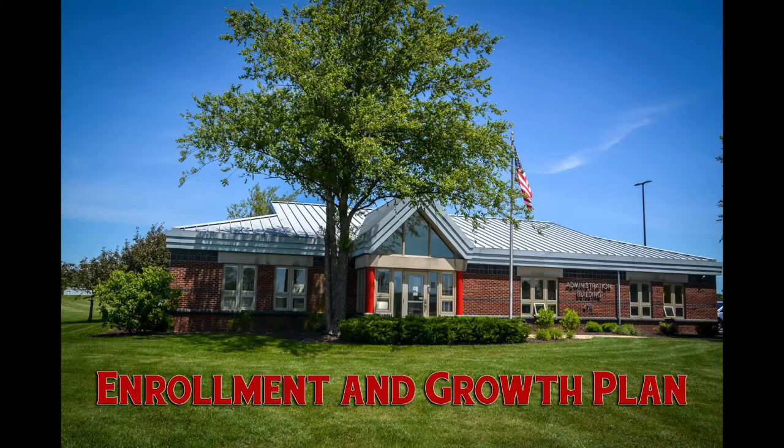Hi, everybody. My name is Wes Anderson. I'm the Community Relations Director at Southern Hancock. Welcome to the next episode of our Schools 101 series. In Schools 101, we discuss various aspects of how schools are run. We want to educate our community and taxpayers on how schools work and the challenges schools face. Today, we're talking about enrollment and the district's growth plan.